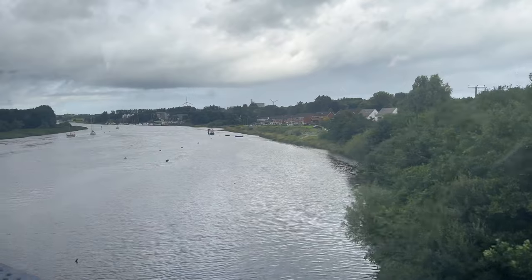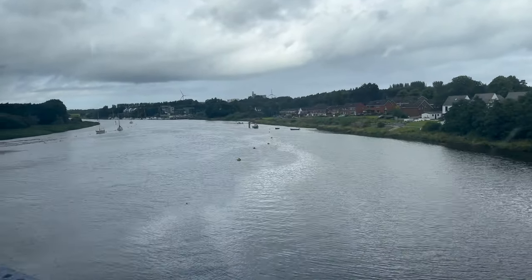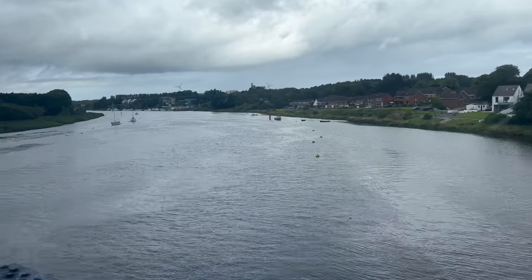The River Bann flows through the town of Coleraine and is the largest river in Northern Ireland. It rises in the Mourne Mountains in northwest County Down.